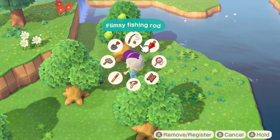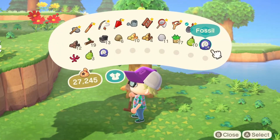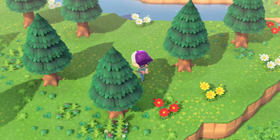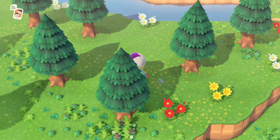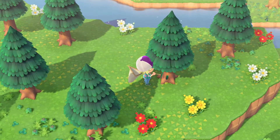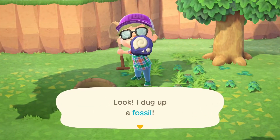Decided to do a bunch of pear collecting over on this other side and I see another digging spot — another fossil. Blathers cannot get here soon enough so we can find out about what kind of fossils we found. Do some pear collecting and then we'll decide what we're doing next. I'm curious — do we get the same stuff from these trees? These non-pear trees are going to be a source of wood. Another digging spot, another fossil — they're good.